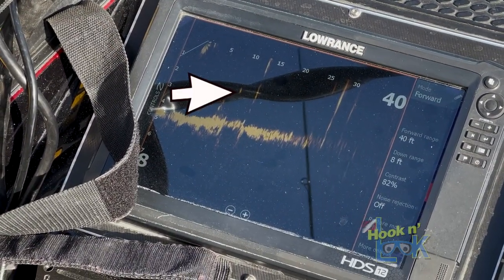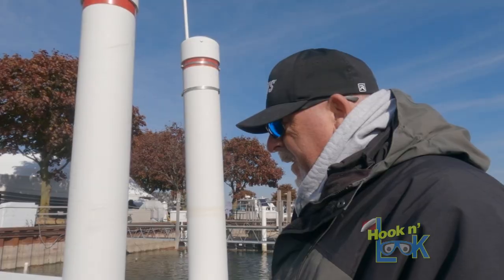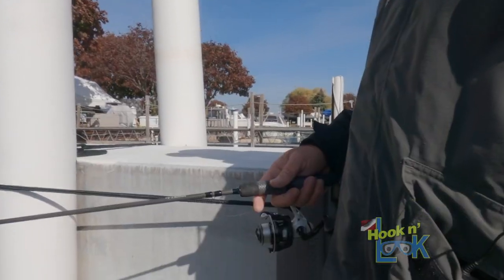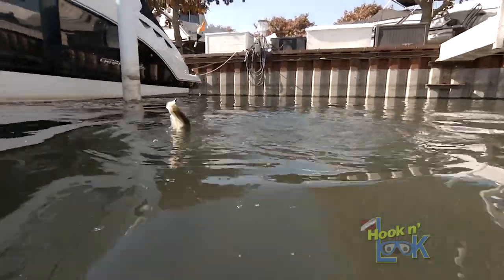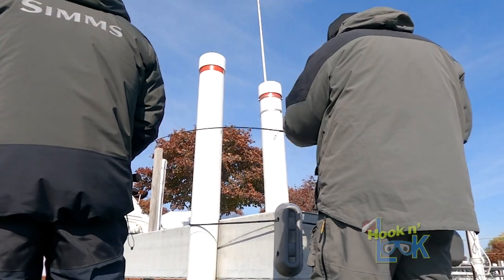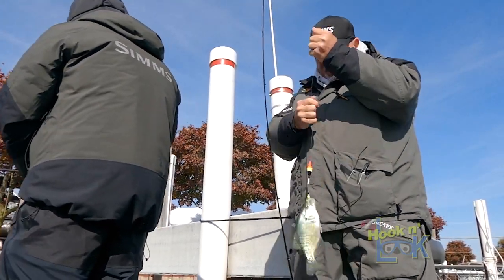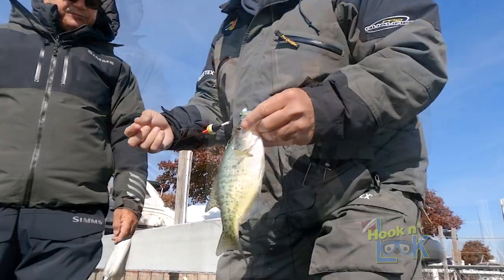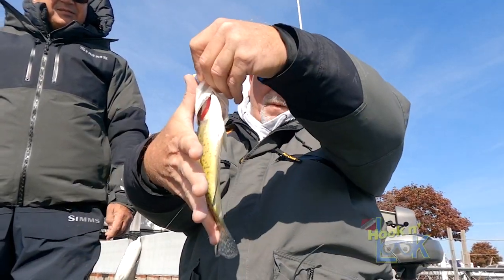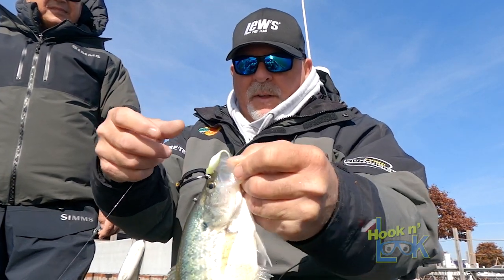You see that little dot right next to the pole? That is actually my jig. Crappie, crappie, crappie. That's a nice one. There we go. Nice white. Good one. Nice white. The bobber didn't even go down. We're well over 10 inches. Out here with Maniaci and his fall crappie on Lake St. Clair.